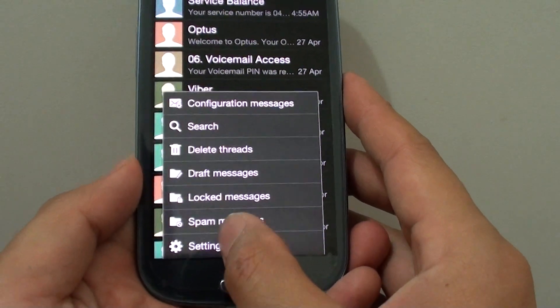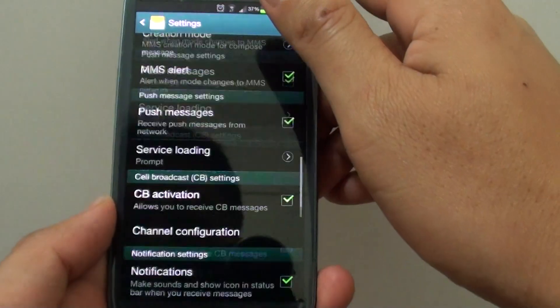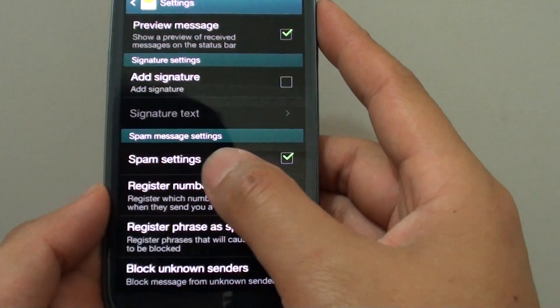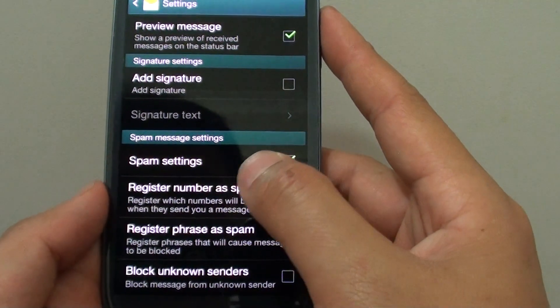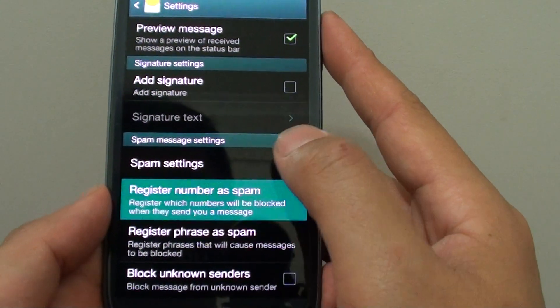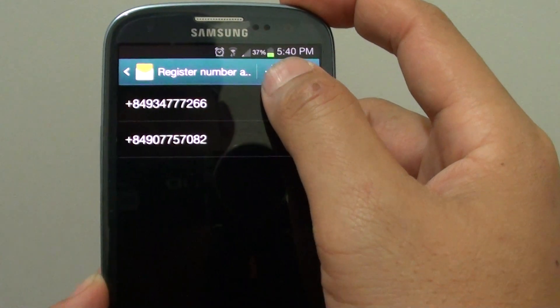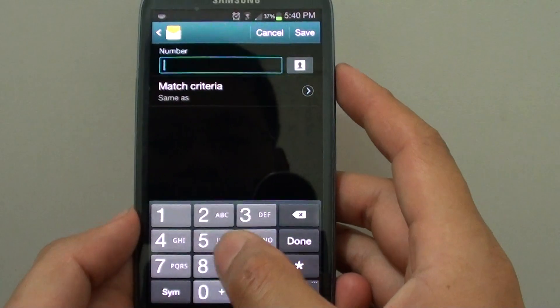First, open up the messaging app, then go into the menu key and tap on Settings. From the settings menu, scroll down all the way to the bottom, then ensure the spam settings is enabled by selecting the checkbox. Then tap on the option to mark a number as spam.